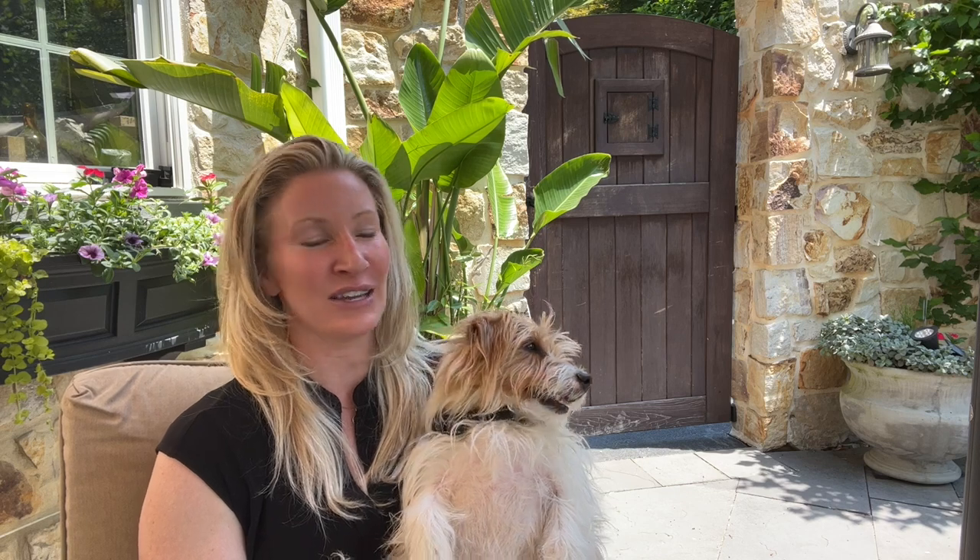Your realtor, whether on the buyer side or on the seller side, is protecting your transaction. From the pricing of your home to negotiations, a realtor's job is to protect their clients' interests. And that being said, the pricing of the home is critical to the sale and the interest of the seller.